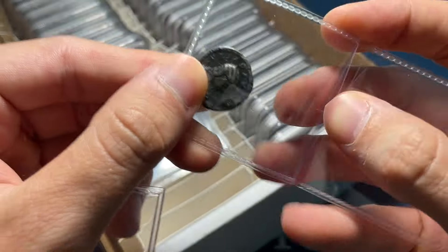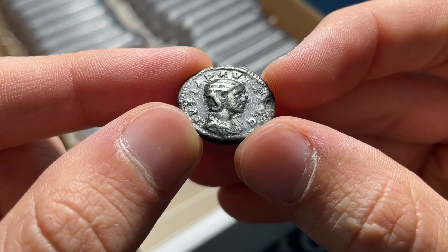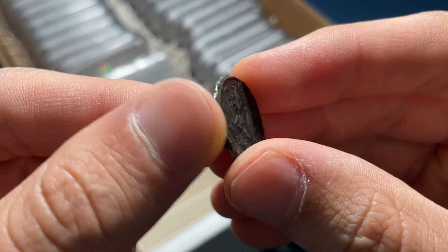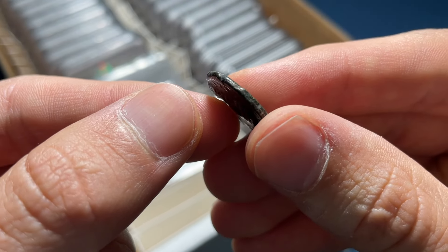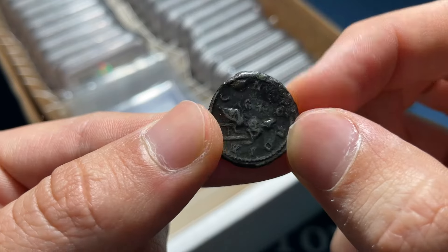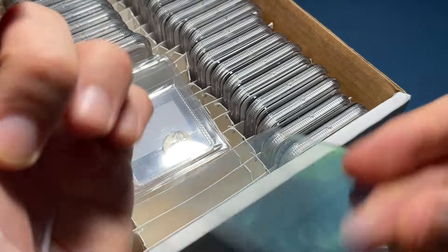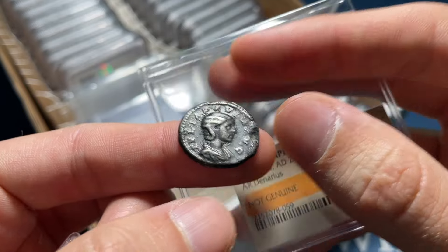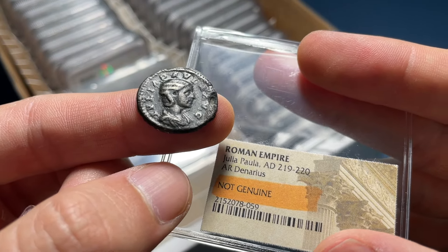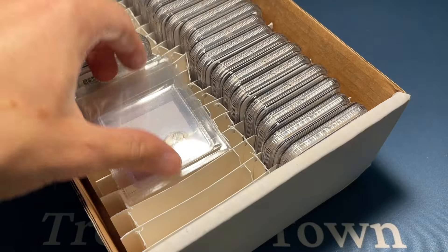This one is some kind of denarius of Julia Paula. I'm not exactly sure what's going on with this coin — it's darkly toned. Only one way to find out. Not genuine. Good to know, and glad that I did not sell that one either. It was a little bit of a rarer emperor, so I wanted to make sure it was graded before I would go sell it.